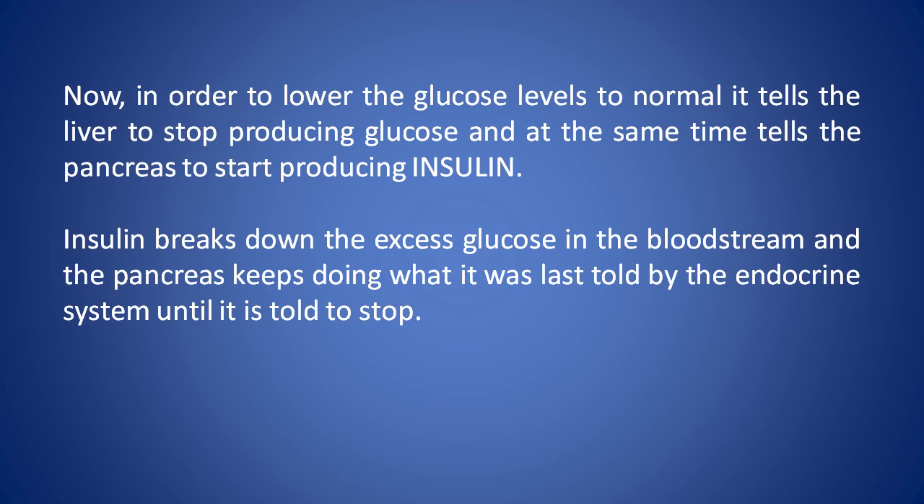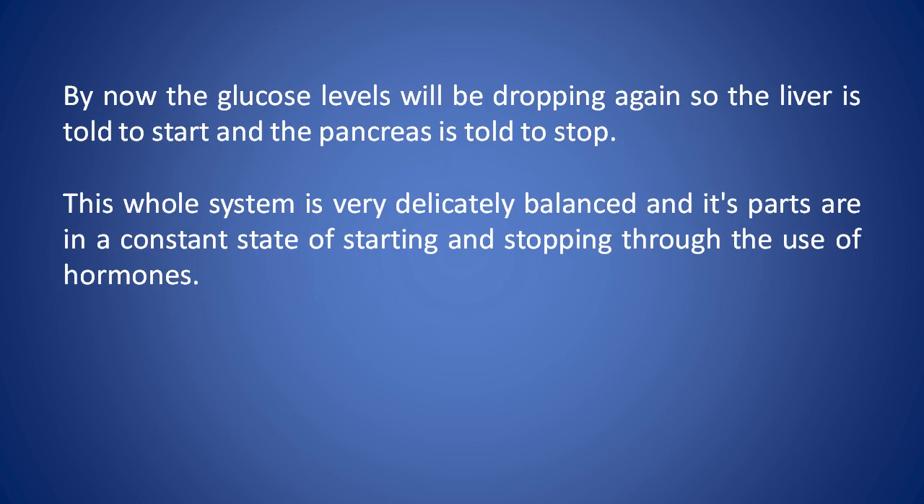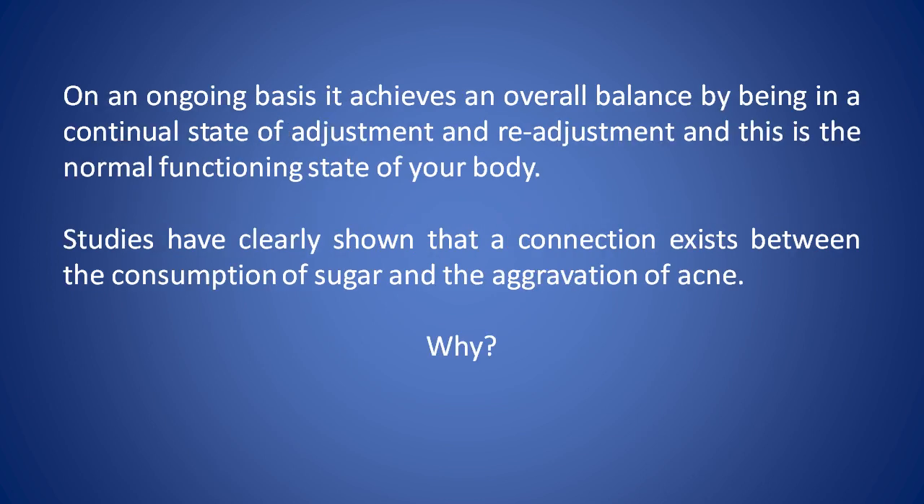Insulin breaks down the excess of glucose in the bloodstream, and the pancreas keeps doing what it was last told by the endocrine system until it's told to stop. By now, the glucose levels will be dropping again, so the liver is told to start and the pancreas is told to stop. This whole system is very delicately balanced, and its parts are in a constant state of starting and stopping through the use of hormones. On an ongoing basis, it achieves an overall balance by being in a continual state of adjustment and readjustment, and this is the normal functioning state of your body.